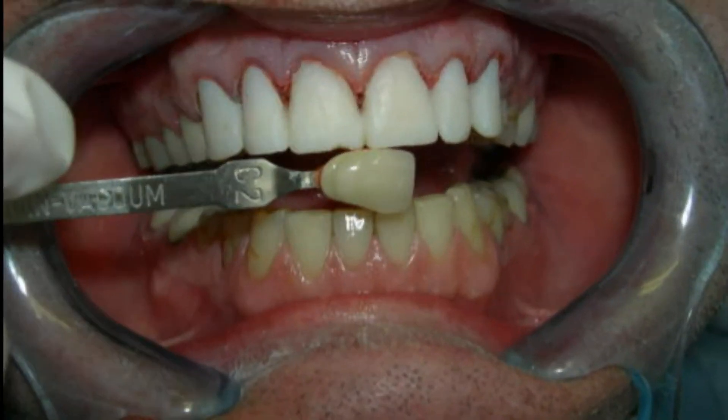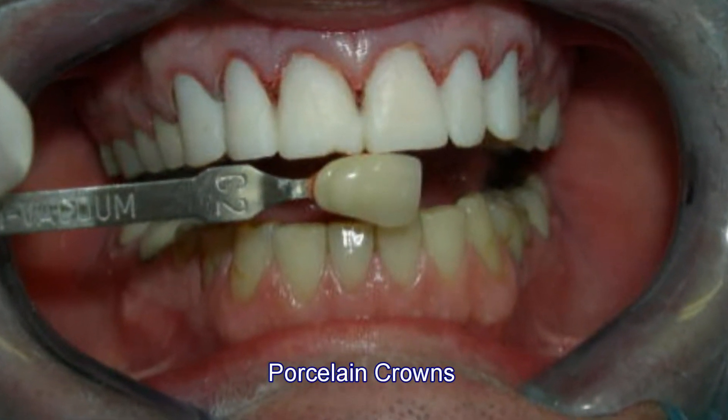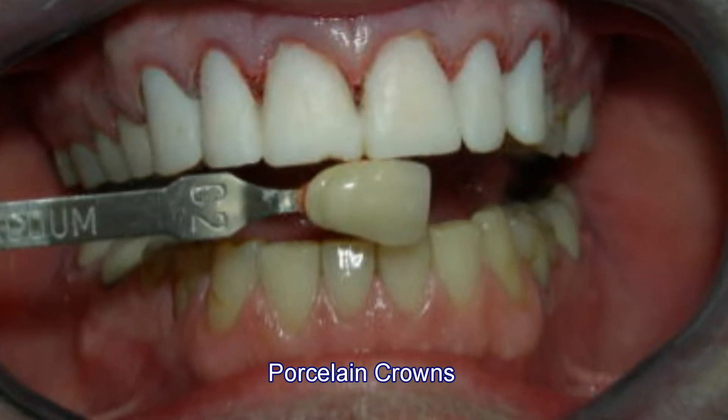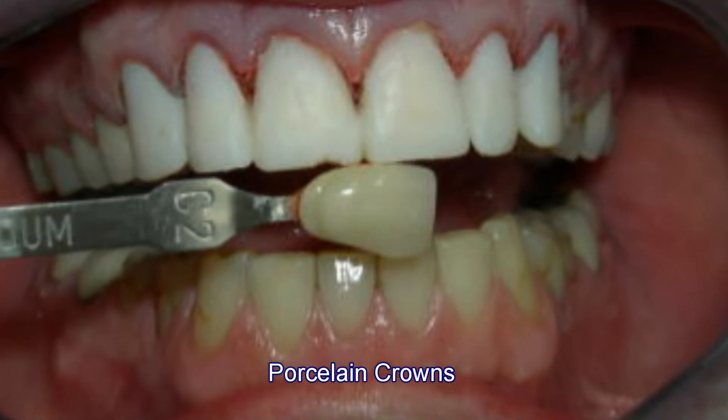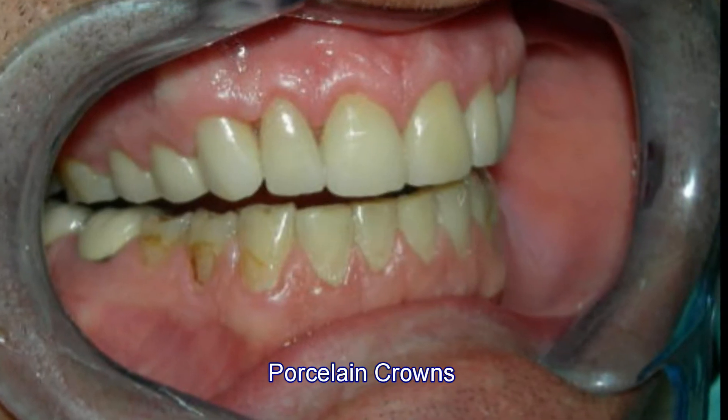So in cases like that, what we'll do is go ahead and take a shade and match the adjacent teeth. We'll make temporaries for the patient. This is a case where the teeth have been prepped and temporaries have been completed in acrylic, and it allows the gums to heal up.